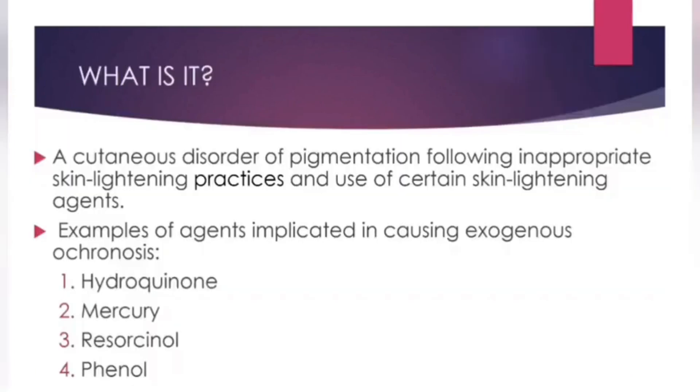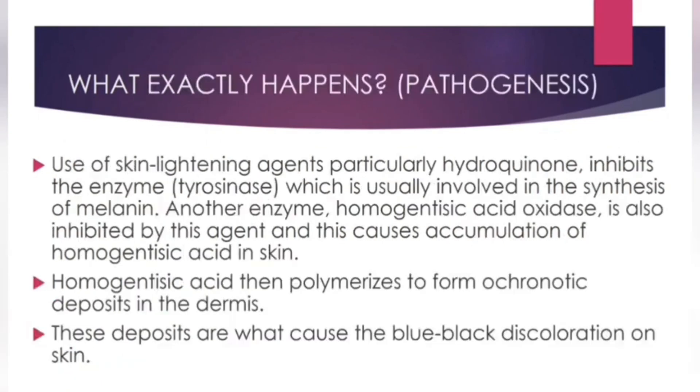As we go on I'll show some pictures. In theory, this is a cutaneous disorder of pigmentation where there is blue-black discoloration, and this follows inappropriate use of skin lightening agents and inappropriate skin lightening practices. We have very many medications in the market that are actually used for this pigmentation disorder.